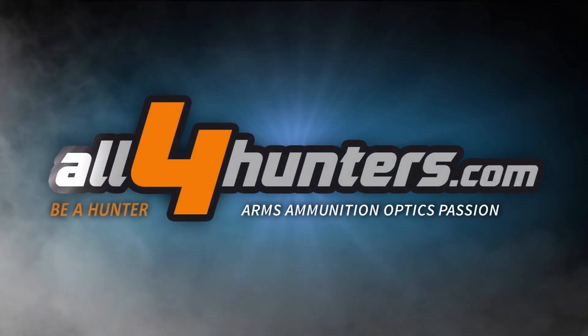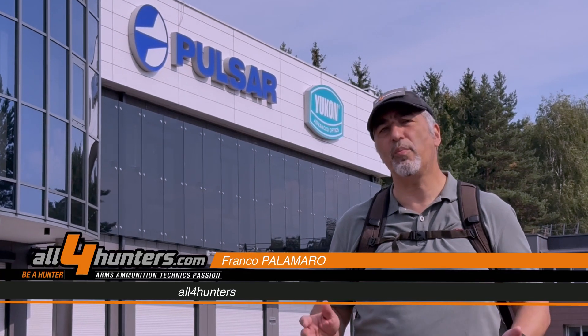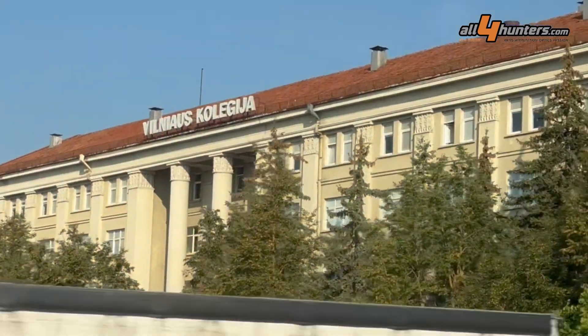Hello guys and welcome to All4Hunters. I'm Franco and I'm in Vilnius, Lithuania, where the headquarters of Pulsar, a part of Yukon Group, is located. We're here to do a factory tour to see how their thermal imaging and digital imaging devices are made. We're also here to test the devices in the field, even at a shooting range with live fire.